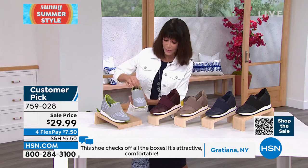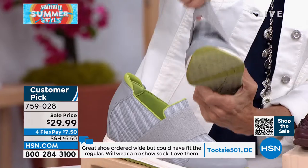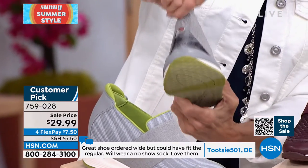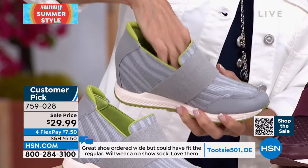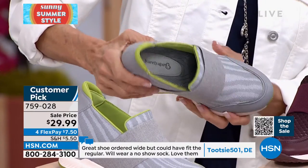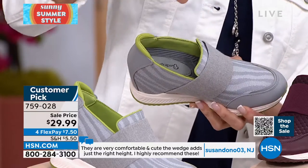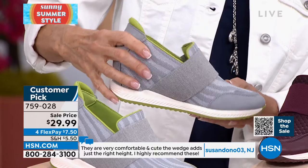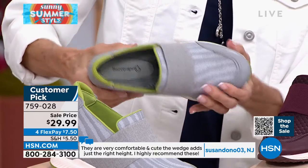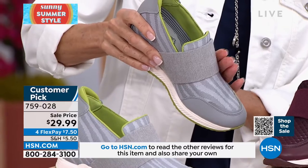You cannot go wrong at $29.99. Sometimes we look at shoes at full price and think 'maybe not,' but to take advantage of $40 off today — the mushroom is the most limited. I love the mushroom, it's a gorgeous, really wonderful neutral. And only about 130 of the cabernet.